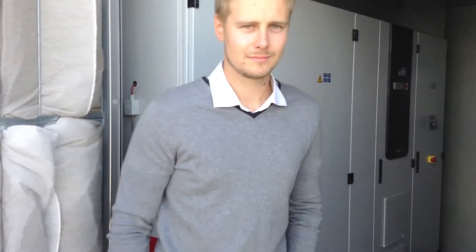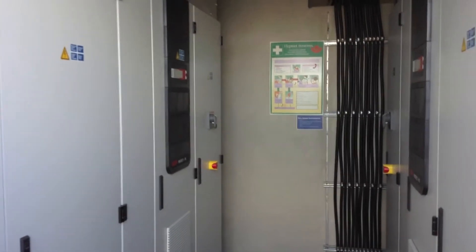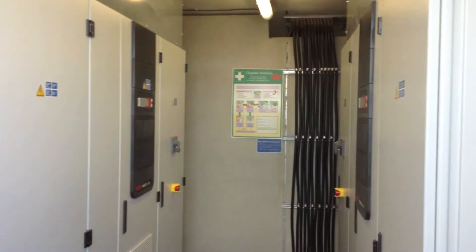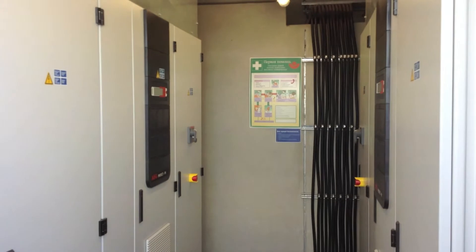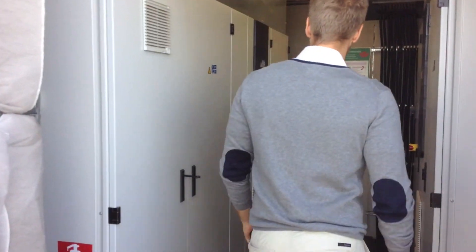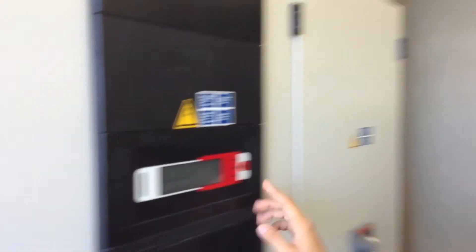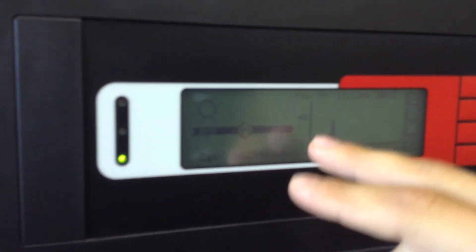We're walking into an inverter station — the one we were just standing on top of. Inside you can see two blocks of inverters, each with a capacity of 250 kilowatts. On the back wall there is a transformer that steps voltage up to 10 kilowatts. Here you can also see the total production of electricity from this station as well as today's production.